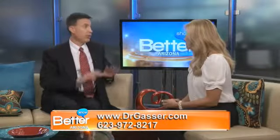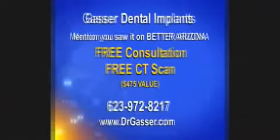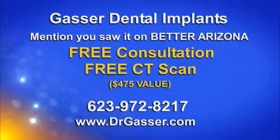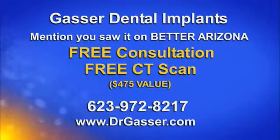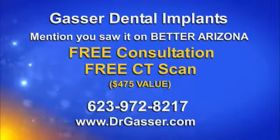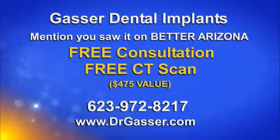How affordable is this? It depends on everybody's situation, so the best way to find out is we offer a free consultation. We also include a dental CT scan — that's normally $475 — we do that for free. We try to make it as easy as possible. We're also moving into some new facilities in the near future, so we're growing and expanding and improving the way we serve our clients.